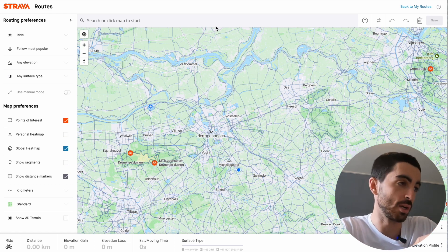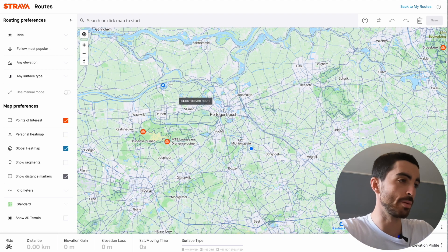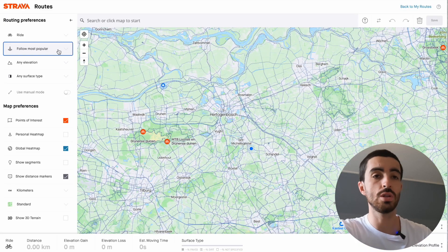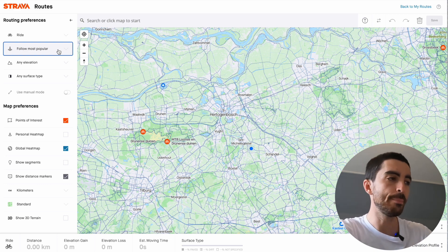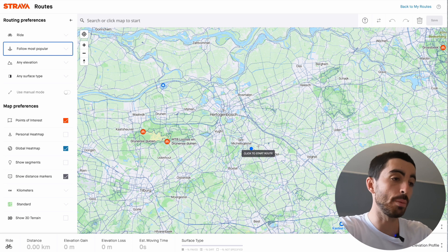This is a game changer because the way Strava navigates you and chooses your route isn't just based on the most direct path. You can follow 'most popular' or 'most direct.' Pretty much any other routing platform uses Google bike directions, which will put you on bike paths but not necessarily the most popular way to get from A to B — just the most direct. Strava route builder gets you from A to B taking the most popular way.